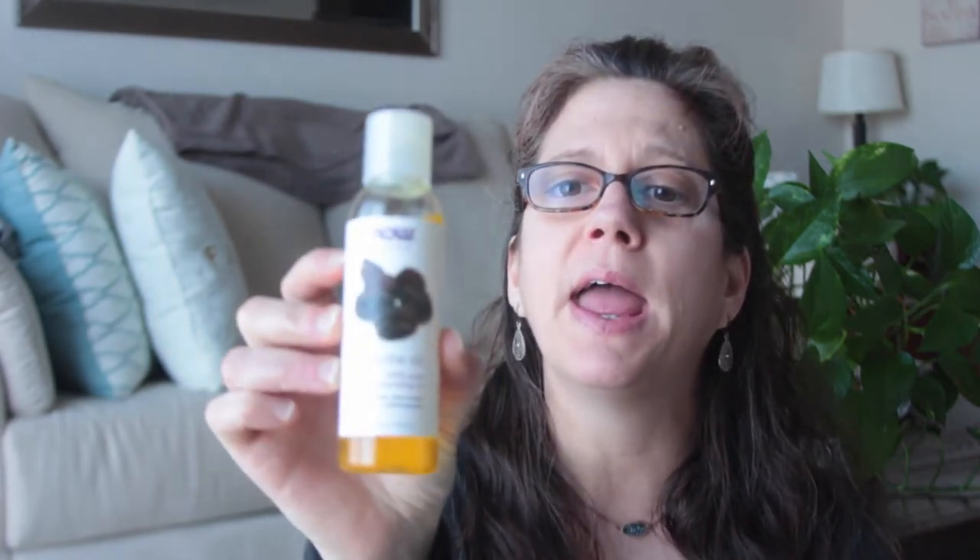A couple other things that I'm loving this month are beauty related and I got them on Amazon as well. The first one is Jojoba oil and I've been looking for this oil for some time. They do have it at my local natural food store, but I wanted to get this brand — it's the Now Solutions brand. I use it in my hair and it really protects your ends. I've heard that this oil is the closest to your own oil that you produce in your scalp, so it really penetrates your hair follicles.